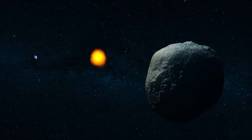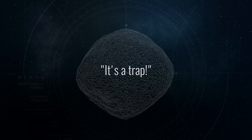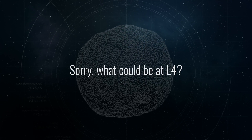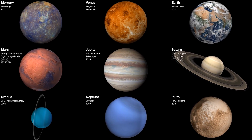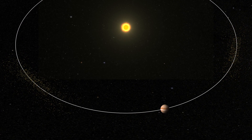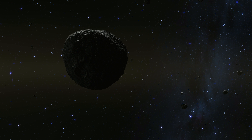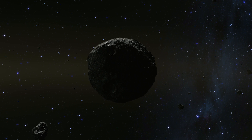This allows an object to be trapped and remain in that location. So, what's trapped at L4? Well, we don't really know. We only know what's trapped at L4 around other planets. At Jupiter, there are hundreds and hundreds of objects that we call Trojans. And so, at Earth's L4, if we find anything, we'll be calling them Earth Trojans.